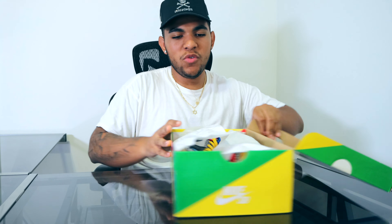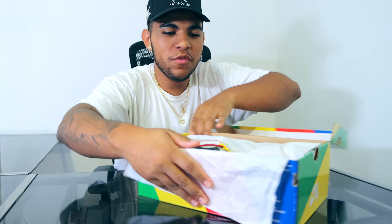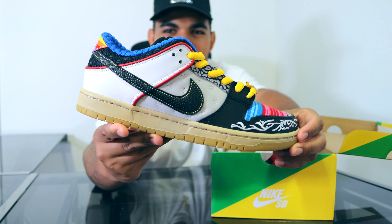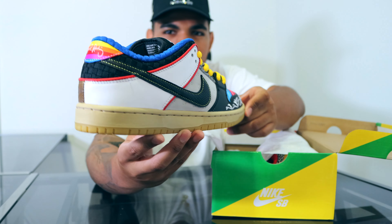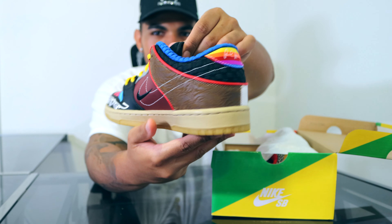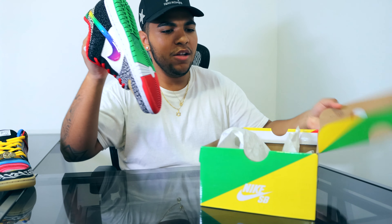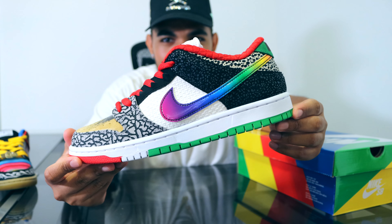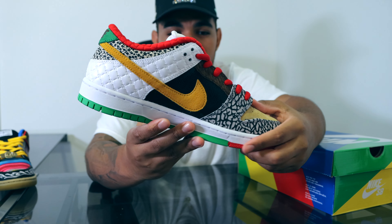When we open the box we have this kind of weatherman tissue paper, and once we remove it we have the beautiful right shoe right here. Just look at how beautiful and detailed that shoe is — I'm going to give it a nice little spin around. Then when we get into the left shoe, since this is a 'What The' design we have a different color combination as well as different details on the left shoe as well — very beautifully crafted and detailed.